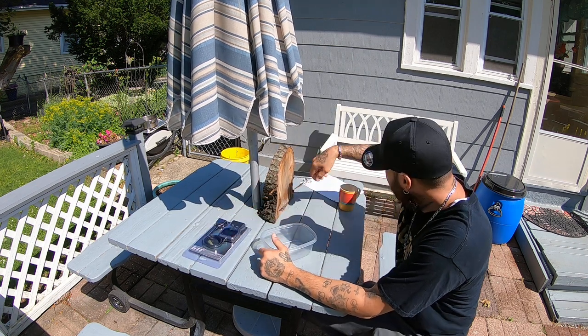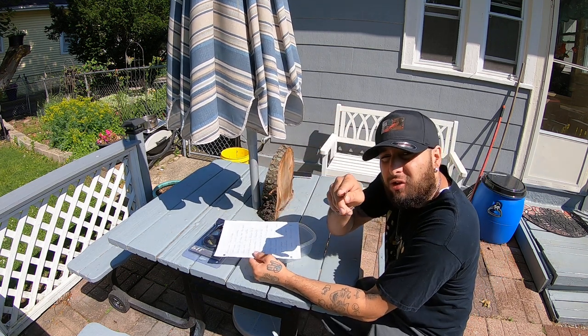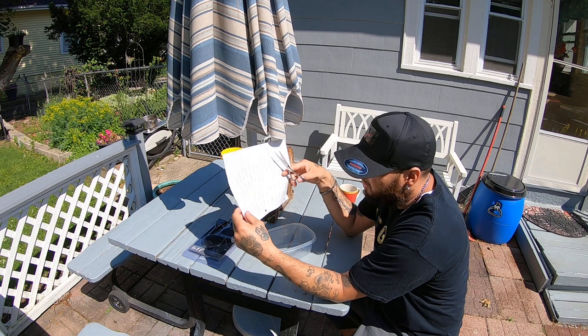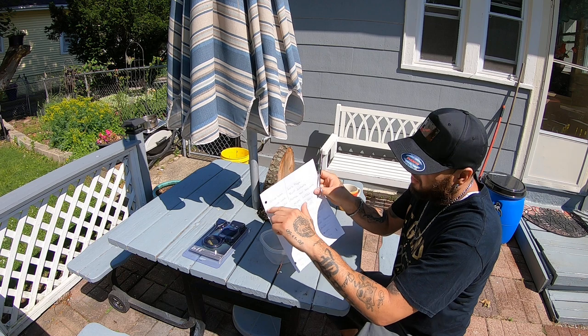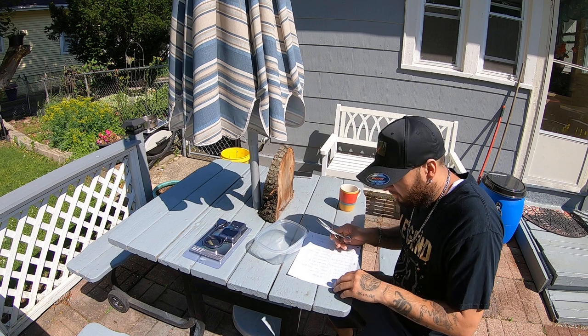Somebody's gonna win it. I don't know who, but I got everybody's name that participated and followed the instructions. It's very important to follow the instructions in the video. So what I'm gonna do right now is cut everybody's name out — I wrote everybody's name on here — cut you guys out, throw you in here, and just pick somebody, and that'll be your winner.